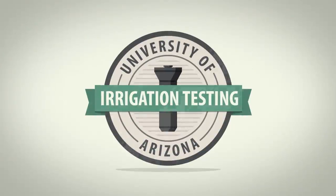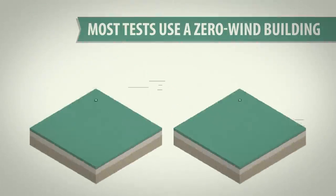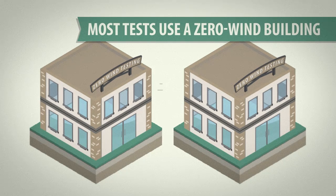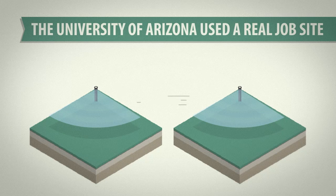But don't take our word for it. Hear what the University of Arizona had to say. Most irrigation tests are performed indoors, which doesn't account for real-world conditions like wind. So the experts at the University of Arizona decided to take it outside.